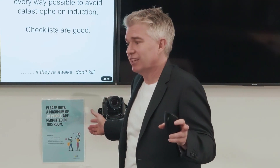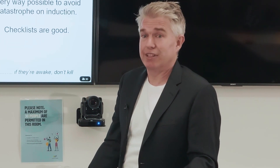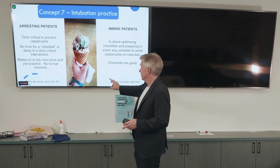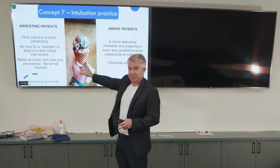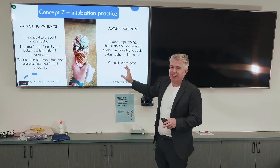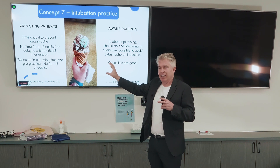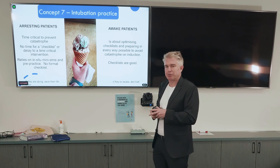In a myocarditis or cardiomyopathy patient, that might include having ECMO almost plumbed and the wires in on induction. Checklists are good. I've given this talk a few times and some trainees want a T-shirt — one side says 'if they are dying, save their life' and the other side says 'if they're awake, don't kill them.' You've got nothing to lose on the dying side — you're only going to lose by delaying. On the awake side, you've got everything to lose by not being prepared.